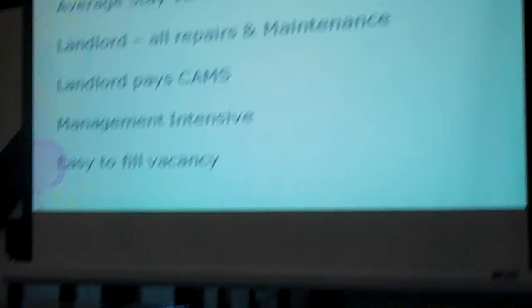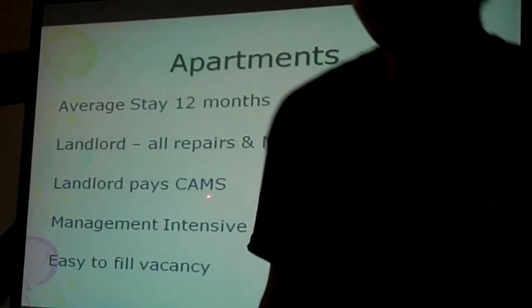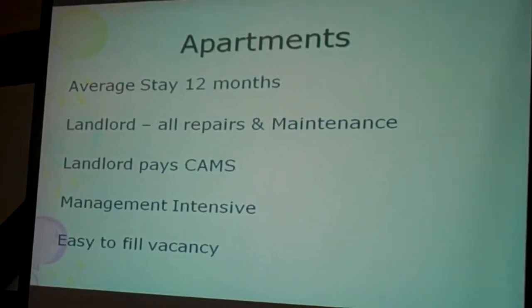The thing with apartments — the average stay is about 12 months. So if you get a tenant in an apartment, they're expected to stay about a year. The landlord does all the repairs and maintenance and pays all the common area expenses. It's very management intensive. It's actually a pretty poor class of real estate in that you're paying all repairs, doing all the expenses, people are constantly moving, high turnover — but the beauty of it is it's generally easy to fill a vacancy, particularly on the coast of California. Whereas you can have office, industrial, or retail vacancies for years, that's very uncommon in apartments, although in times of overbuilding that happens.